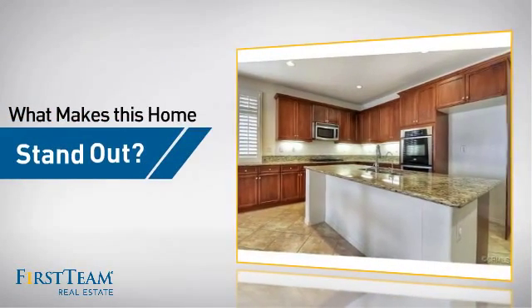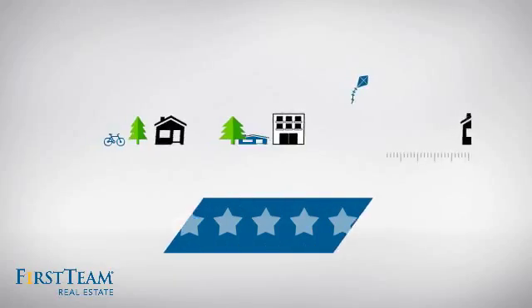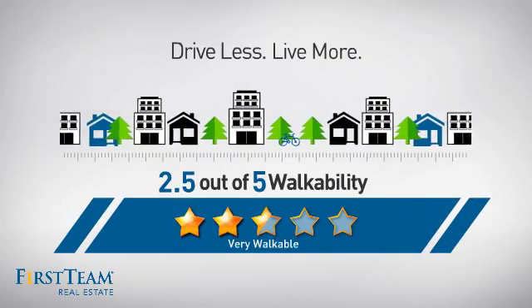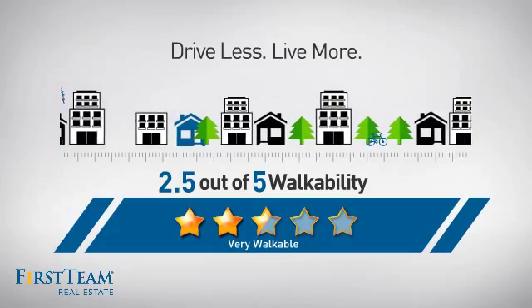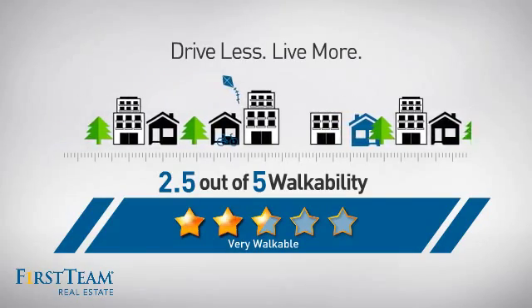But let's talk about what really makes this home stand out. With a walkability score of 2.5, the neighborhood is a very walkable place to live, for a healthier lifestyle, shorter commutes, and the ability to run errands on foot.